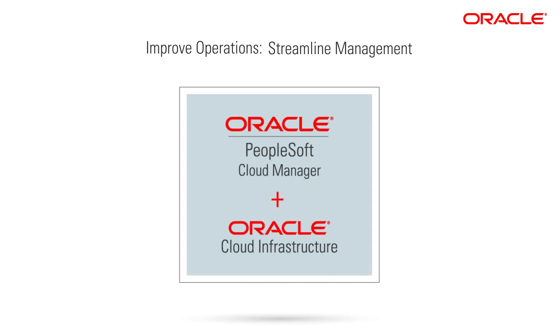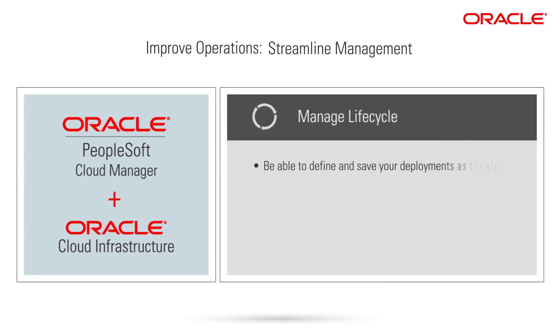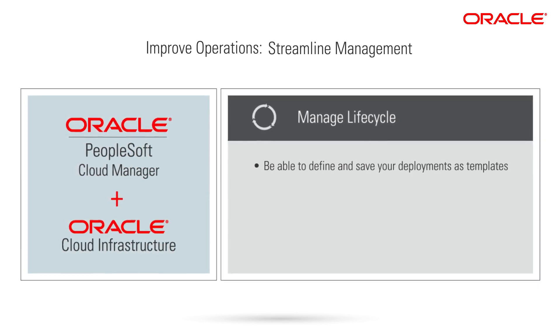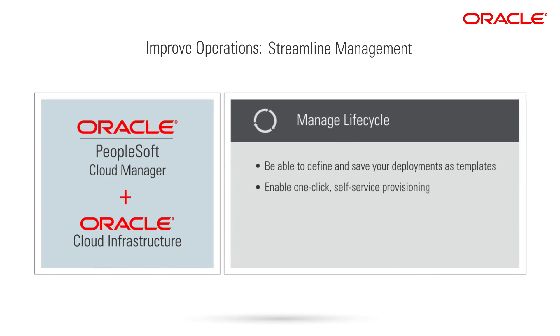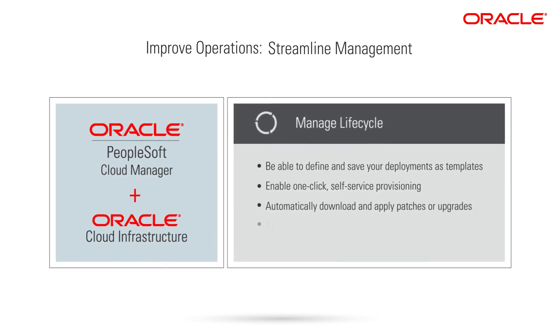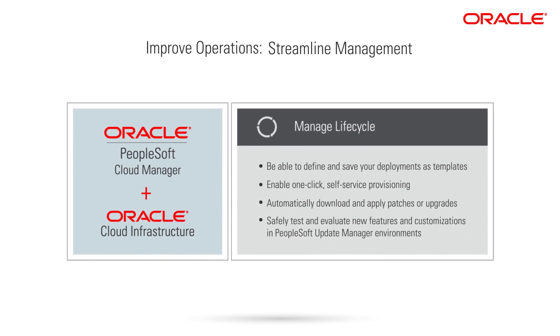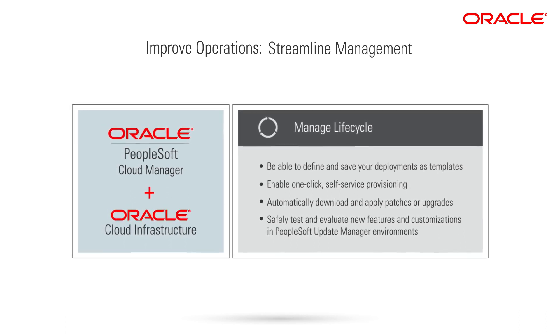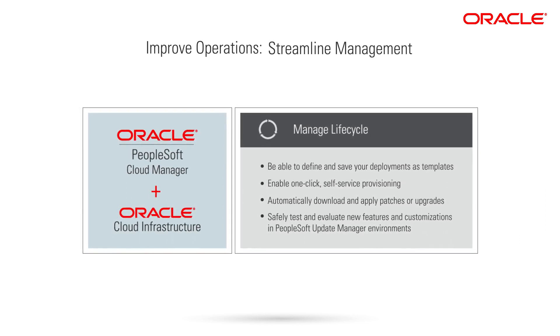Oracle is the only cloud that enables you to automate lifecycle management of PeopleSoft using PeopleSoft Cloud Manager. Define and save your deployments as templates — by defining once, you can deploy multiple times quickly. Enable one-click self-service provisioning. Automatically download and apply patches or upgrades. Safely test and evaluate new features and customizations in PeopleSoft Update Manager environments, and adopt new features faster by temporarily creating parallel environments in the cloud.